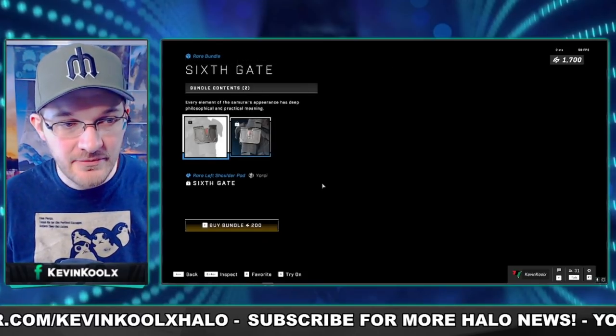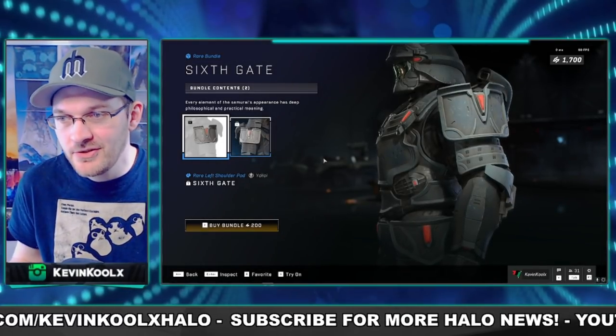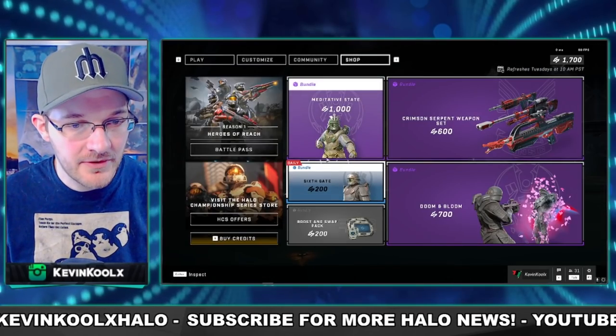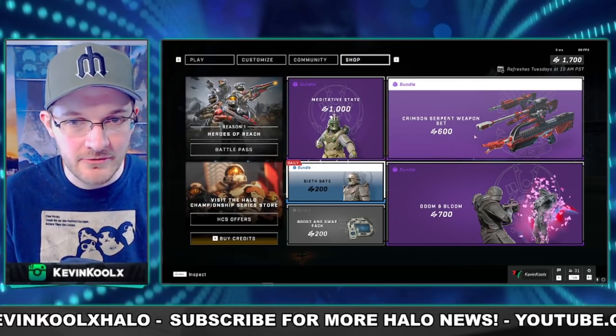You have the Sixth Gate, which for 200 credits — basically two bucks — if you really like these kinds of shoulder pads, pick them up. Why not? It's a pretty low price, so why not grab it?